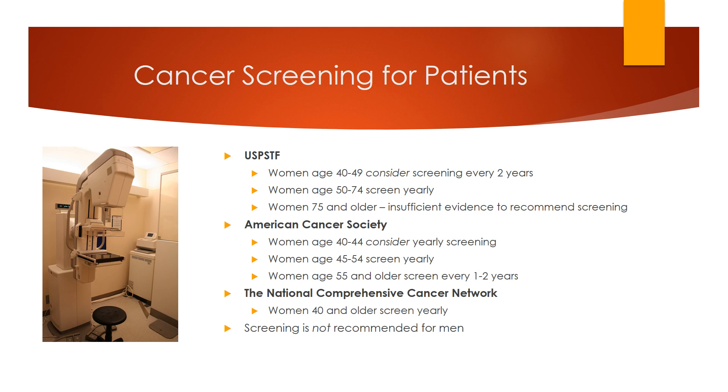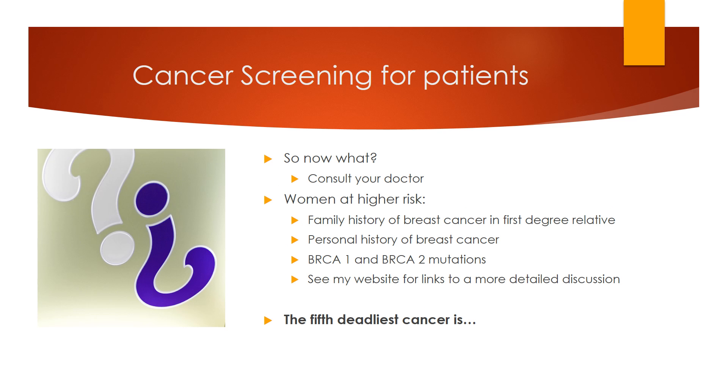So what should you do? As always, this is a decision you should make after discussing it with your physician. Also remember, these screening recommendations are for average-risk women. Women at higher risk include those with a family history of breast cancer in a first-degree relative — mother, sister, or daughter — a personal history of breast cancer, and BRCA1 or BRCA2 mutations. Please see the website for links to a more detailed discussion of higher-risk women and screening recommendations for this population.